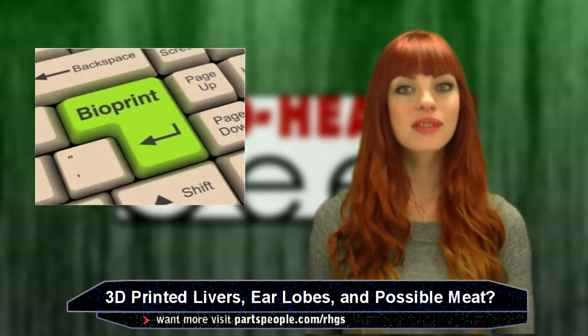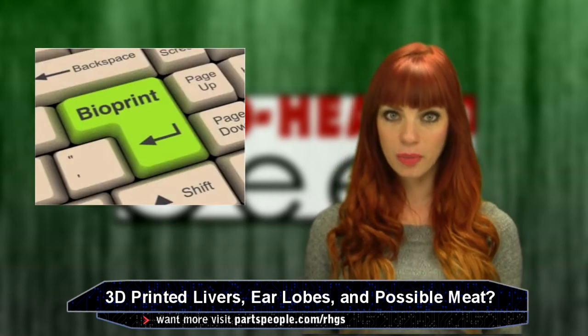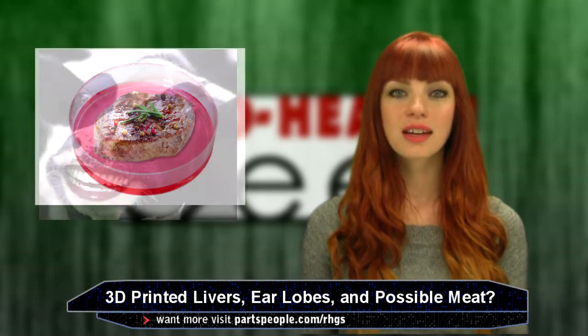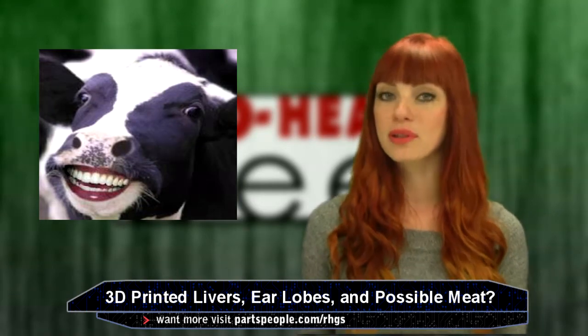Going even further, some companies have shown interest in similar processes for large-scale production such as meat, leather, and other materials that could possibly become a mainstream, cruelty-free and sustainable technology.